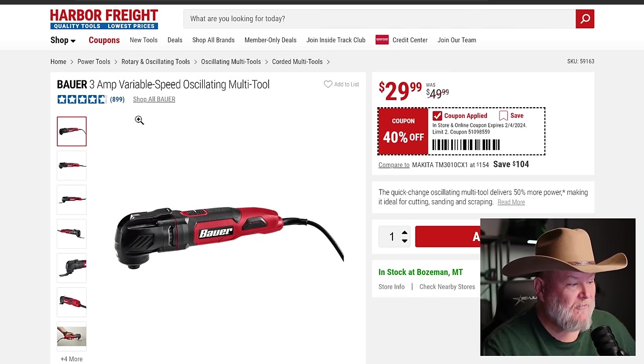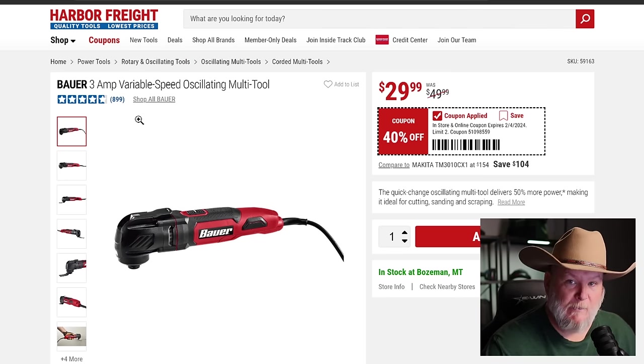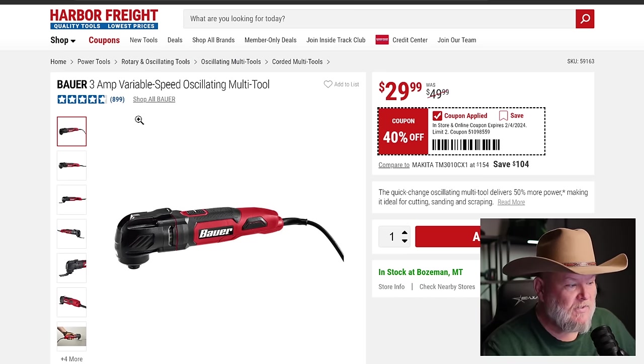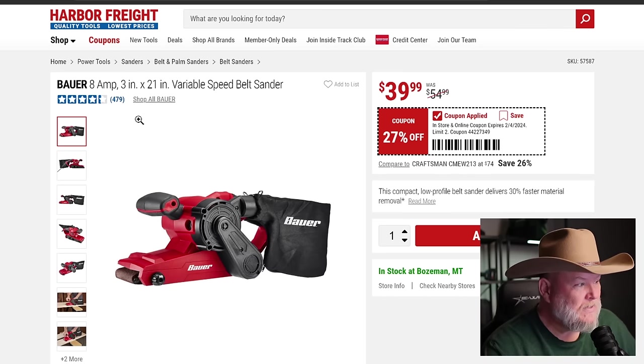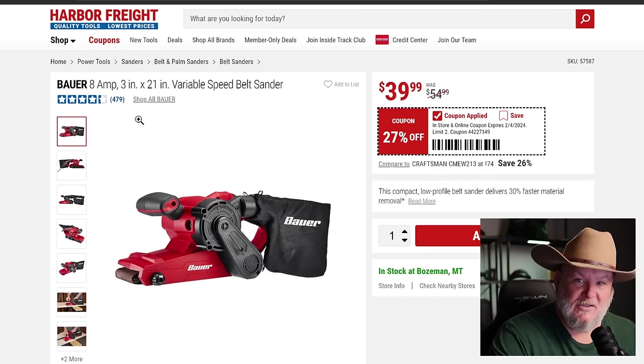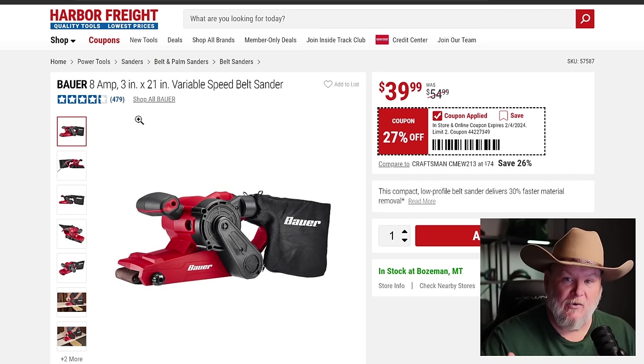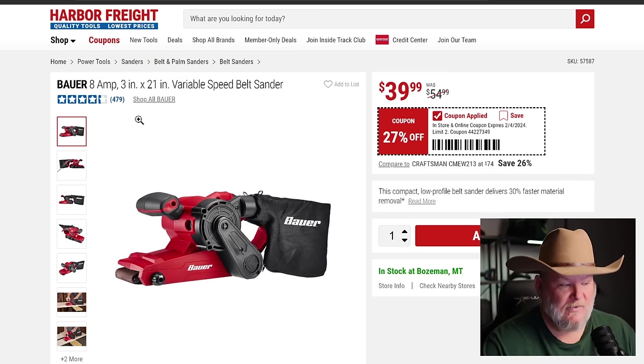We got the Bauer multi-tool — 3 amp variable speed, easy quick release. This is just a great all-around DIY prosumer-grade multi-tool. I have a cordless 12-volt Milwaukee for tight spaces, but I use a corded one otherwise because they chew through batteries, even the brushless ones. We also got the Bauer belt sander at 27% off, $40. There should be a spot in your workshop for one — you can flip it upside down or on its side and use both hands on the piece.